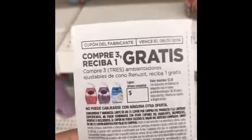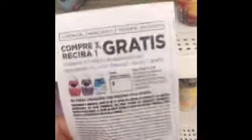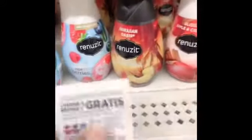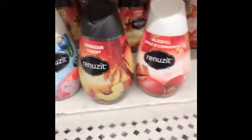Right here, the coupon says in Spanish 'buy three get one free,' and this is on any Renuzit air fresheners. I'm not going to buy them because I don't need them, but you can definitely use this coupon for those products and it'll make them three dollars for four.